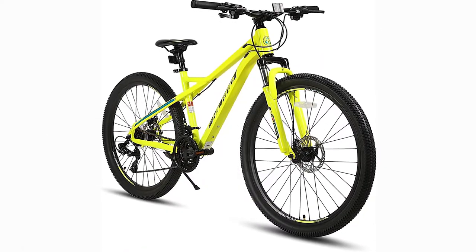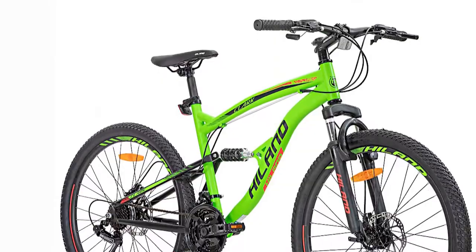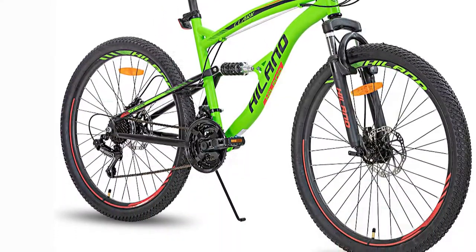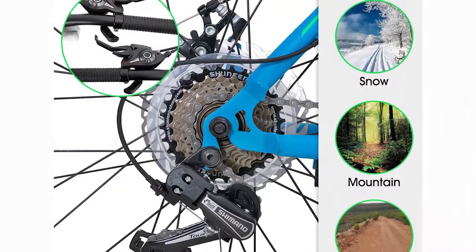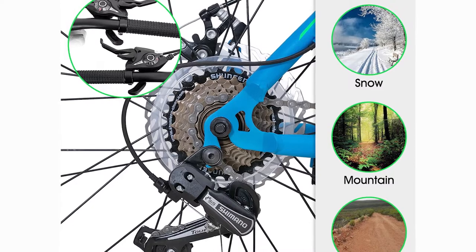What stood out the most for our team is this bike's 27.5-inch wheels that will guarantee you a great riding experience on almost any terrain including mountain, roads, highways, and even forest ways. It is great to know that the Hill and 27.5-inch 21-speed mountain bike comes with a lot of stuff in the box and is also very easy to assemble.